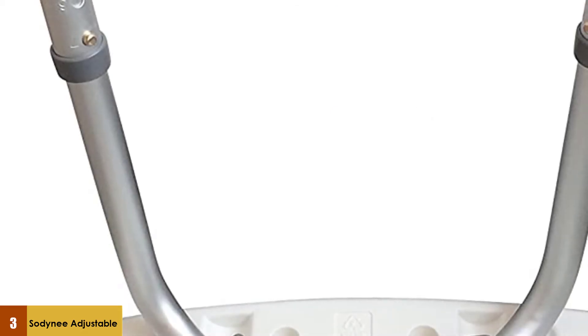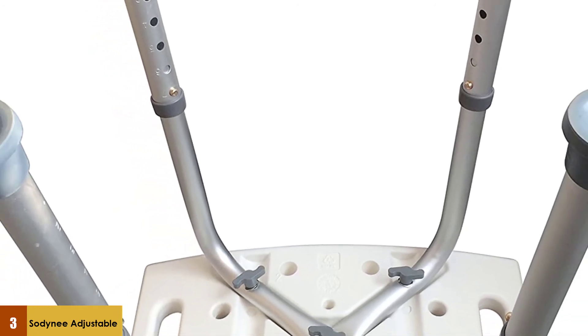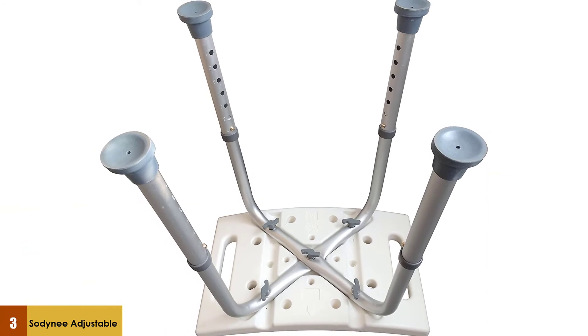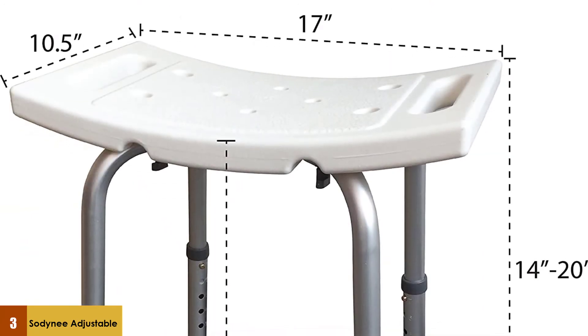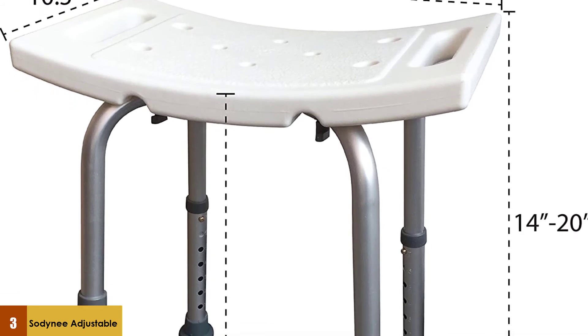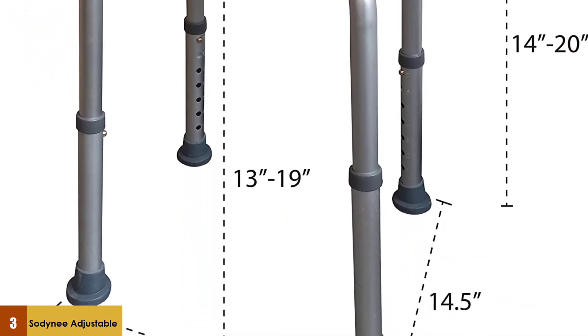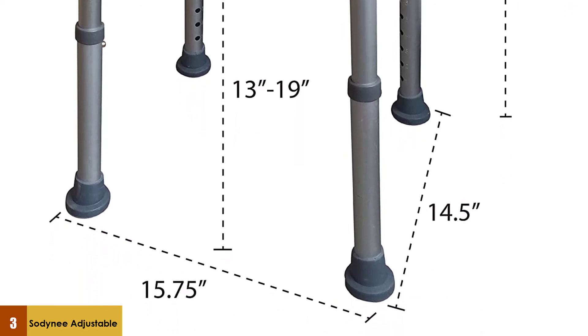It also comes with slip-resistant rubber tips on the end of each of its four legs, ensuring the seat will not slip in the tub. The bench is adjustable from a height of 13 inches to a maximum height of 19 inches, and it can hold up to 250 pounds easily and safely.